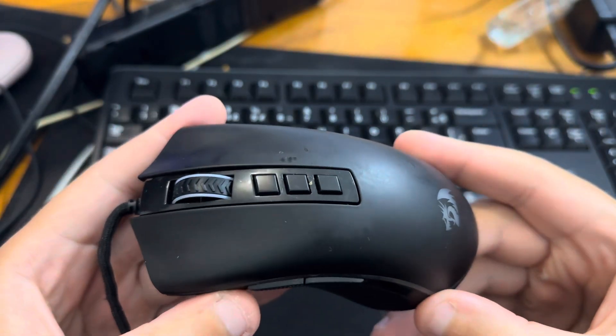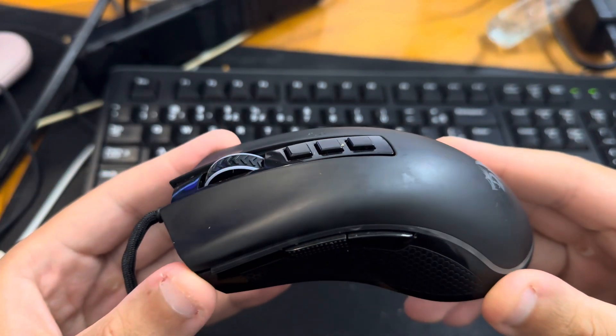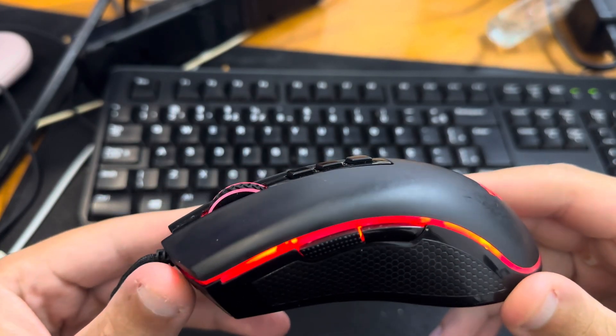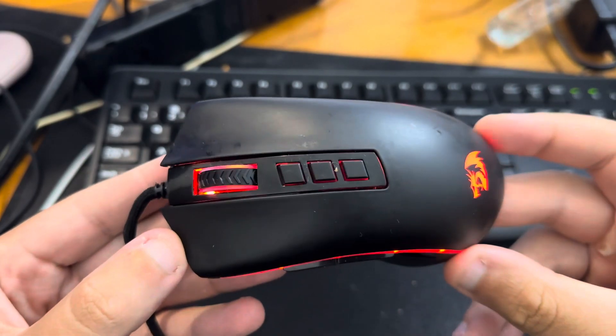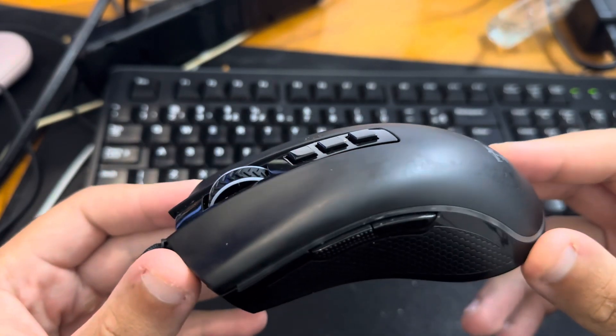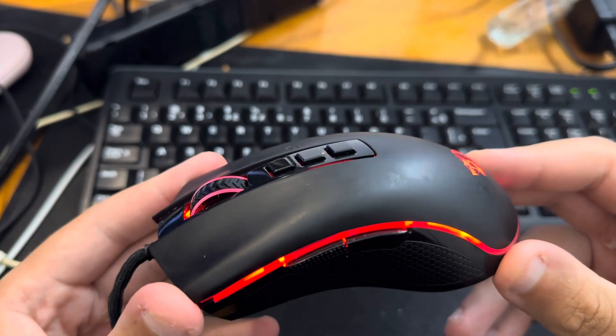The link is in the description and also in the comments — place your order today before stock runs out. Leave a like and subscribe to the channel. Today I will be talking about 10 reasons to buy the Redragon M711 Cobra Gaming Mouse.